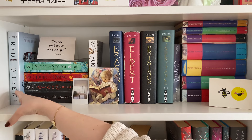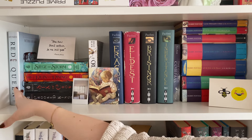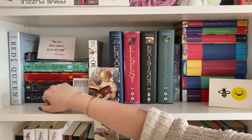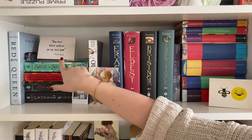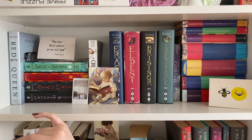I still have Red Queen — I have an insanely long video where I read the entire series, but I only own the first book. I then have my Grishaverse, Leigh Bardugo — we have the Shadow and Bone trilogy. Shadow and Bone is actually still out on loan to my sister. I don't think she's read it yet, but that's fine — take your time, I'll get it back eventually. So I only have books two and three here, and then I have the Six of Crows duology.